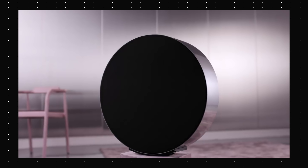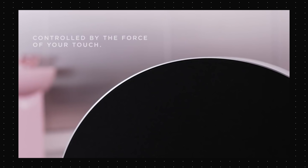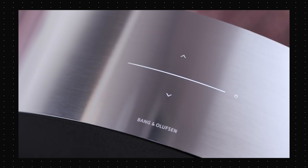Bang & Olufsen showed off the Beosound Edge which looks like an oversized hockey puck, and the coolest thing about this is, well, this is how you change the volume on it. That is the coolest thing on a $3,500 speaker.